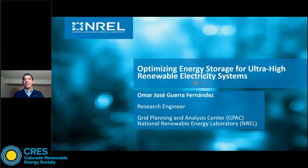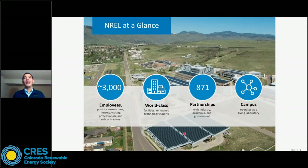Let me talk a little bit about NREL. NREL is the National Renewable Energy Laboratory located in Golden, Colorado. In this picture, you can see our main campus in Golden, Colorado. Since we are a renewable energy laboratory, you can see that we have solar panels on the top of each of our buildings. We are around 3,000 employees, including doctoral researchers, interns, visiting scholars, etc. NREL has a variety of facilities in which we develop and test renewable energy storage technologies, for example, hydrogen electrolyzers, hydrogen fuel cells, solar PV panels, or solar cells.